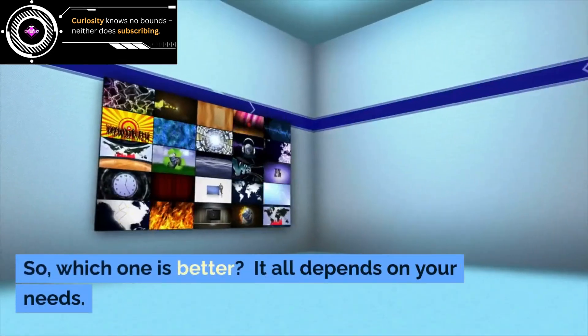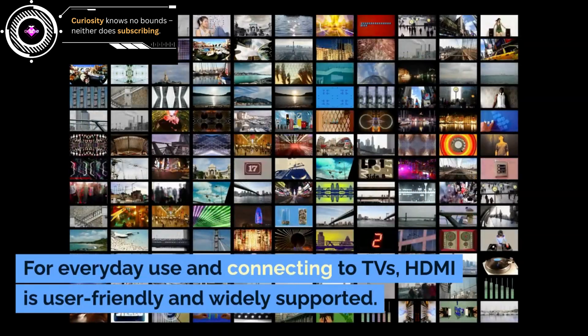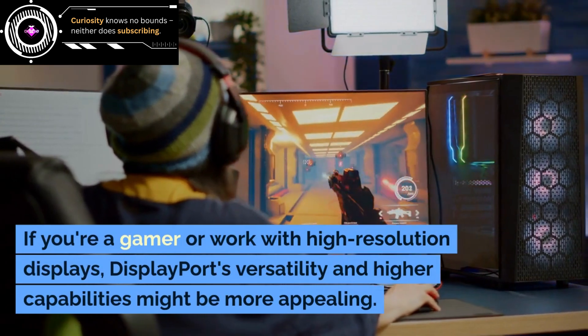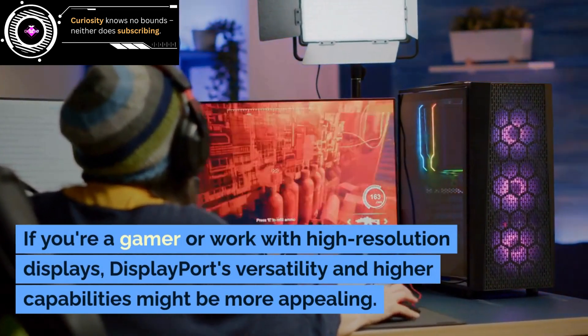So which one is better? It all depends on your needs. For everyday use and connecting to TVs, HDMI is user-friendly and widely supported. If you're a gamer or work with high-resolution displays, DisplayPort's versatility and higher capabilities might be more appealing.